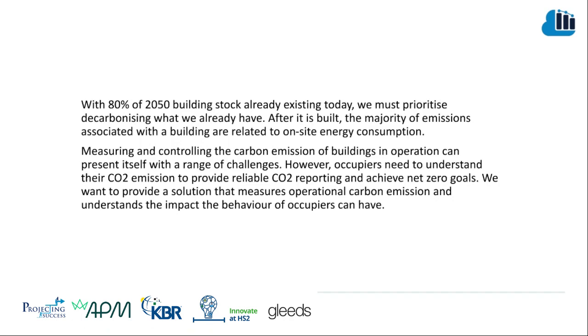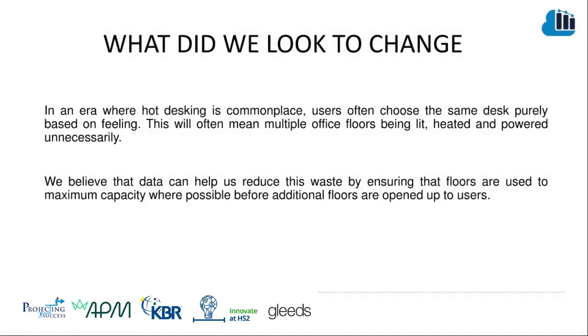We want to provide a solution that measures operational carbon emissions and understands the impact of the behaviors occupiers can have. In an era where hot desking is commonplace, users often choose the same desk purely based on feeling, going back to the same location day after day. This will often mean multiple offices and floors being lit, heated, and powered unnecessarily. We believe that data can help us reduce this waste by ensuring that floors are used to maximum capacity where possible before additional floors are opened up to users.